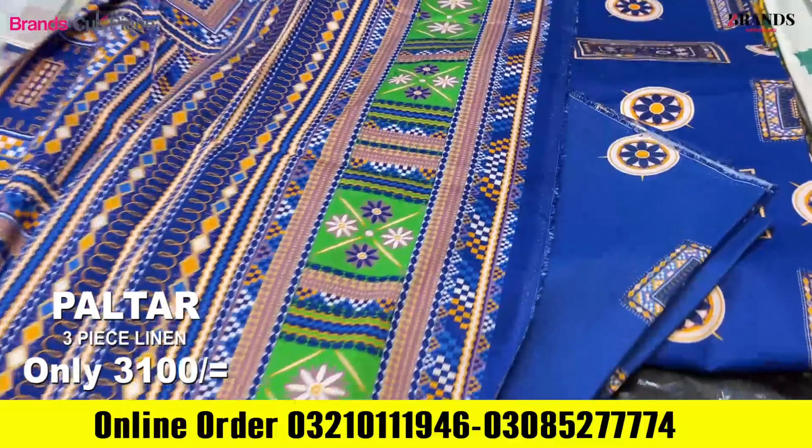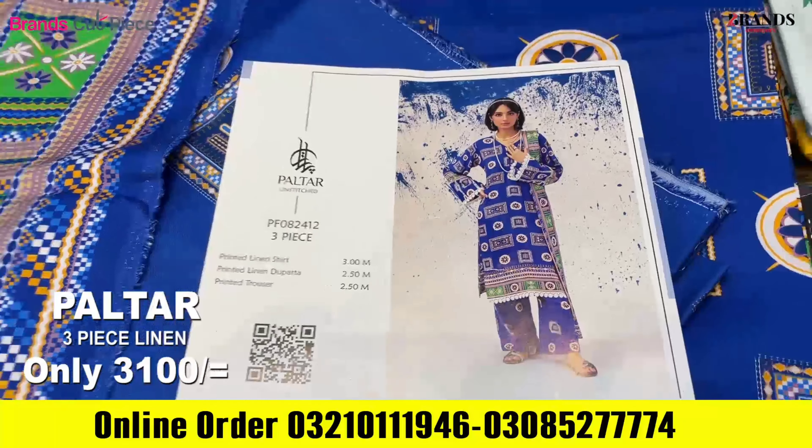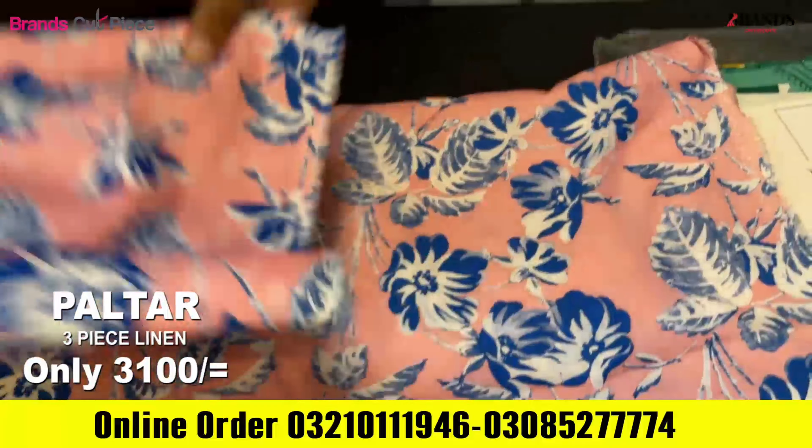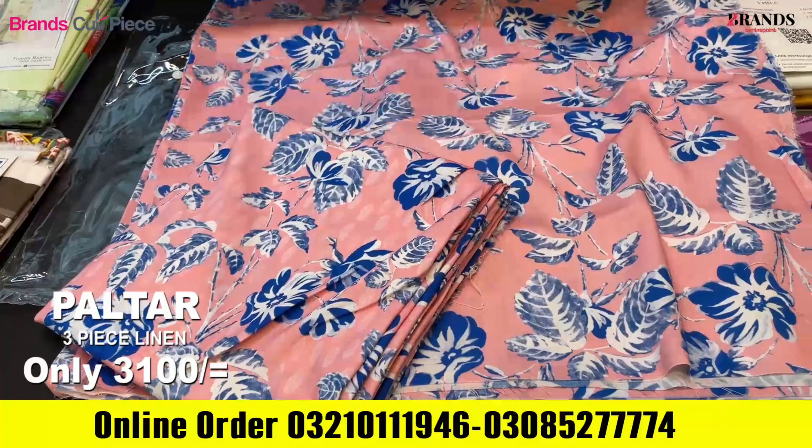I have a very nice article in blue. This is the shirt and this is the trousers. This is the Brand Cut Piece — giving a suit with a discount price of 300 rupees. You will get this suit at 3100.